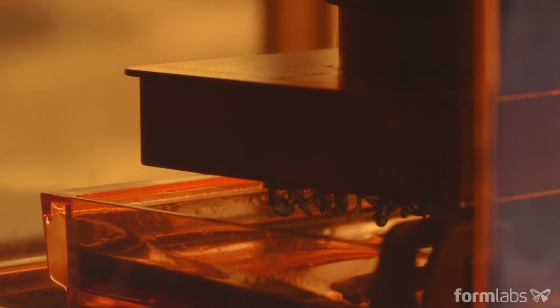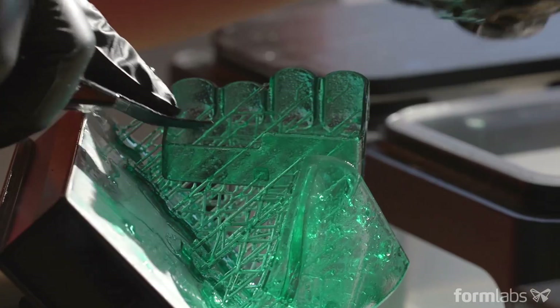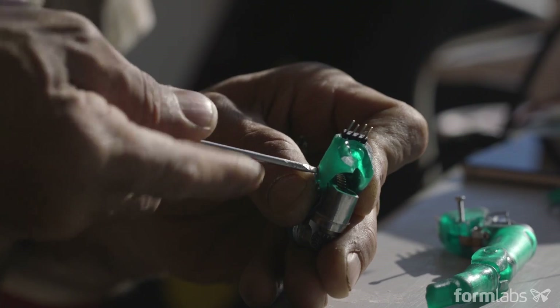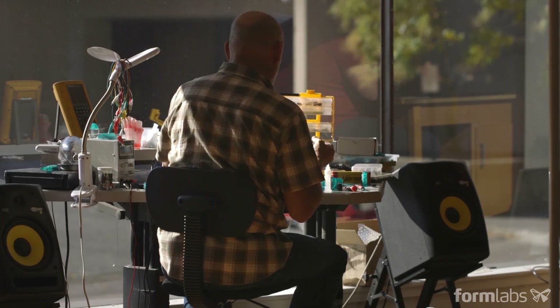I don't need $70,000 pieces of equipment — this is everything that I need. The really cool thing about the microfactory scenario is that anyone that has a passion and a vision to create a product can get started with just one printer. And then once you're ready to scale up, start using multiple printers.